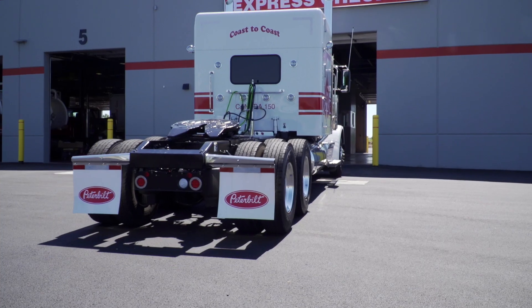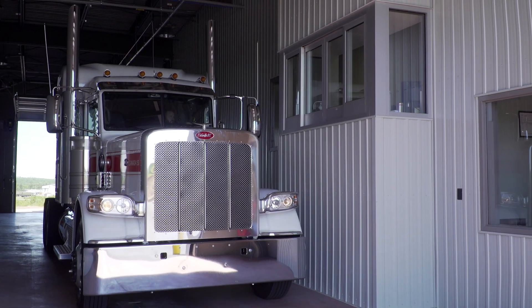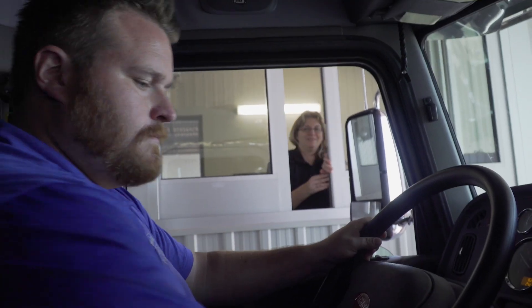Our new Peterbilt Atlantic location in Fredericton is now open. One of the most innovative new features of the building is the express check-in, the first of its kind in Canada. Drivers can now pull to the service window without having to unhook, and chat with a service advisor from the comfort of your truck cab.